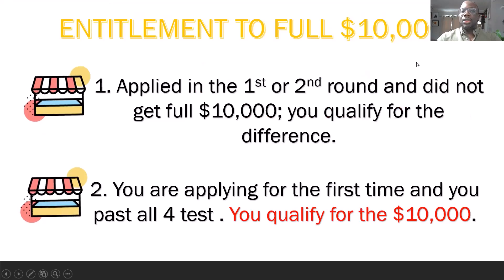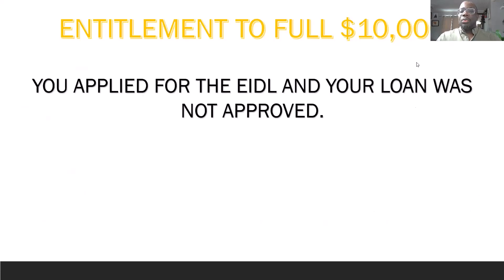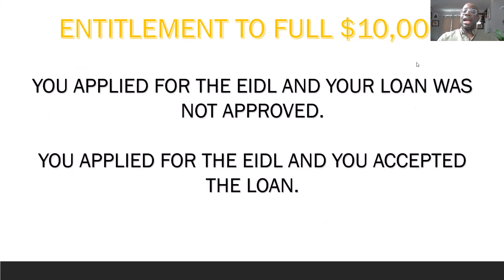So the entitlement to the $10,000: if you applied in the first or second round and did not get the full $10,000, you qualify for the difference. If you're a sole proprietor who did Uber and got a $1,000 EIDL grant, you'll come back and get the $9,000 difference. Or if you're applying for the first time and pass all four tests, you'll get the automatic $10,000 through the application. Even if your EIDL loan was denied, it doesn't matter — we're only talking about the grant portion. And if you accepted both the loan and the grant, you can still get this $10,000 if you did not receive the maximum $10,000 prior.